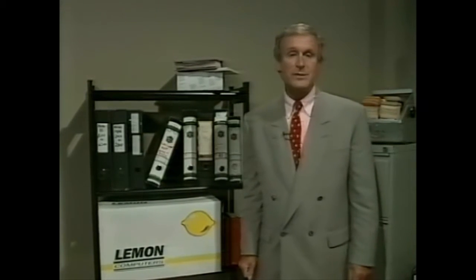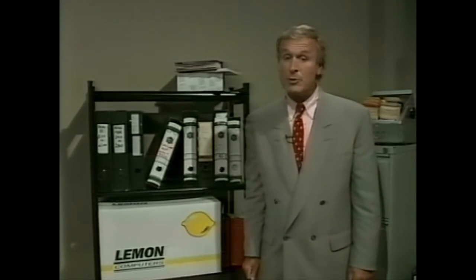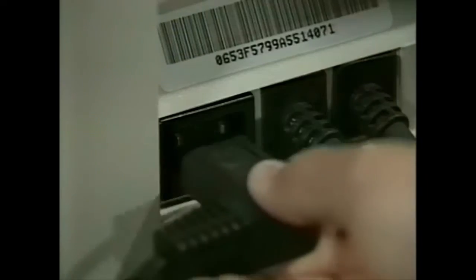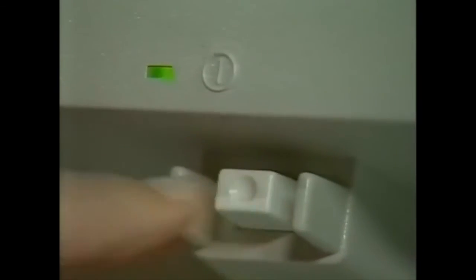A computer like this may never even make it out of its box. Now, IBM has realized that what small businesses need most is a reliable but affordable, easy-to-use tool that helps them take control of their business. The computer they've come up with is simplicity itself — so you won't be needing any manuals. What's this breakthrough called? The IBM PS1. Get it out, plug it in, switch it on, and you're instantly in business.